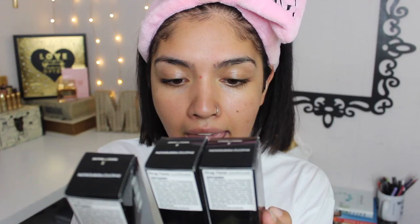I'm going to be reviewing the Givenchy Photo Perfection Fluid Foundation with sunscreen. Givenchy was kind enough to send me this — I'm so thankful. Just because it was sent to me doesn't inhibit my opinions, and just because it's my favorite brand doesn't mean I won't be harsh. I actually expect even more from Givenchy because they've consistently given me the best.